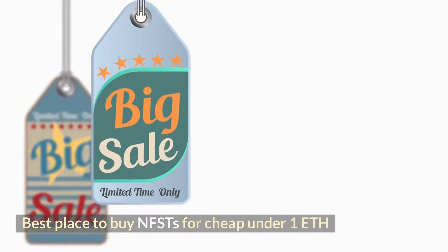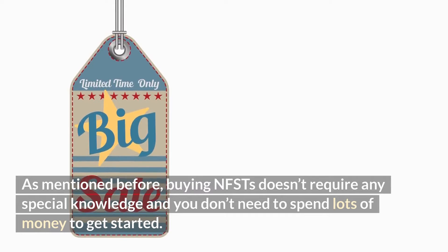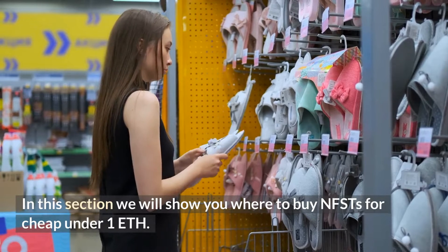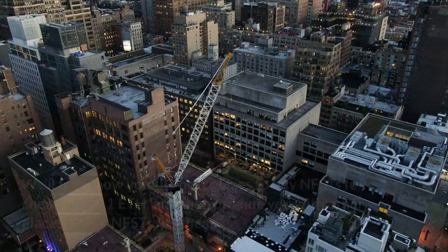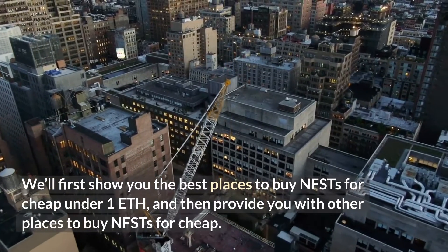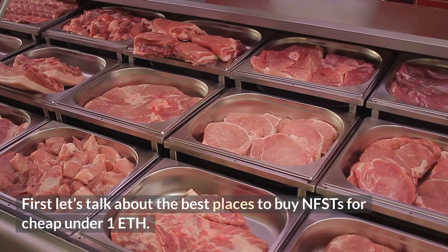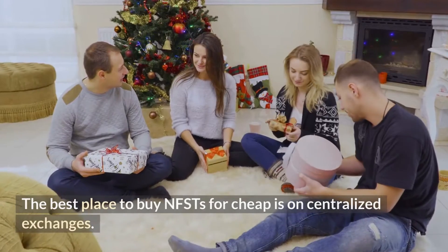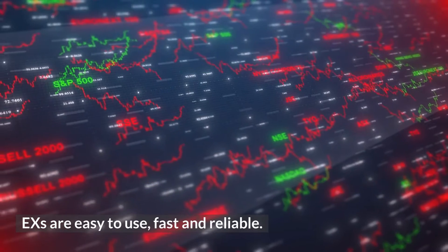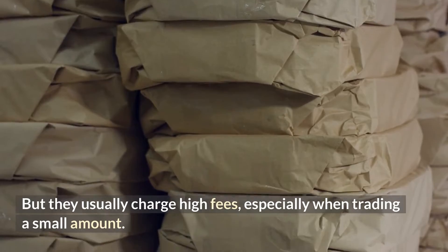What is the best place to buy NFTs for cheap under one ETH? The best place to buy NFTs for cheap is on centralized exchanges. Exchanges are easy to use, fast and reliable, but they usually charge high fees, especially when trading a small amount.